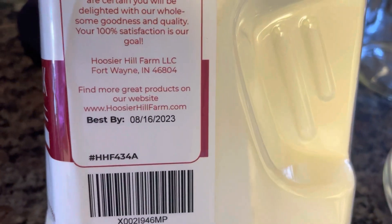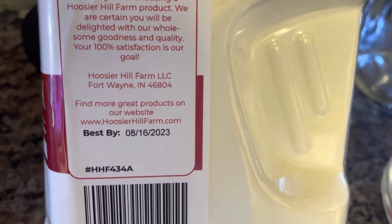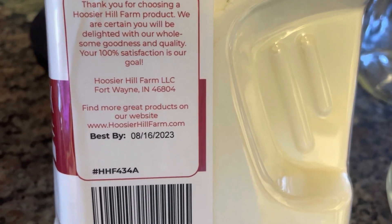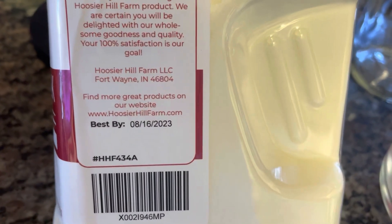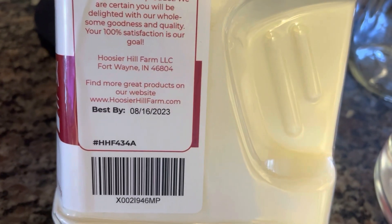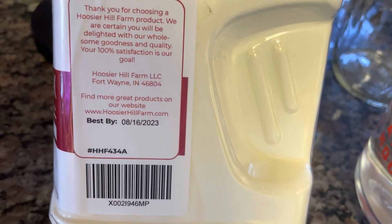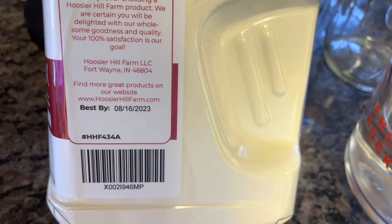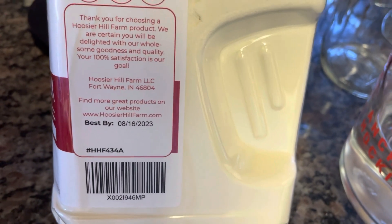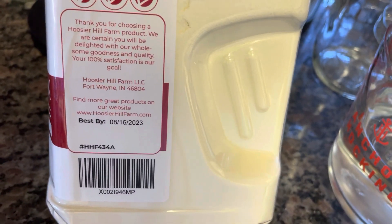I just wanted to show you this — the best buy date on this Hoosier Farms milk is August 16th of 2023. I bought it earlier this year, or maybe late last year, so the best buy date is almost a year to a year and a half out. Of course, we know these products, as stored properly, can typically go even longer than that. That's a pretty good shelf life, which is another reason why I chose Hoosier Farms.